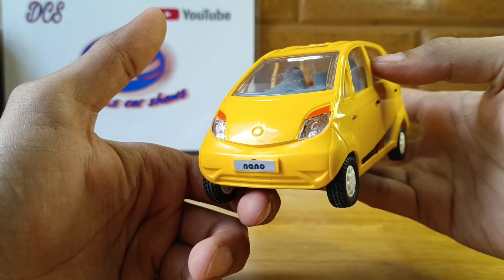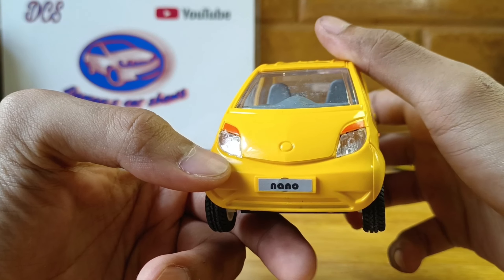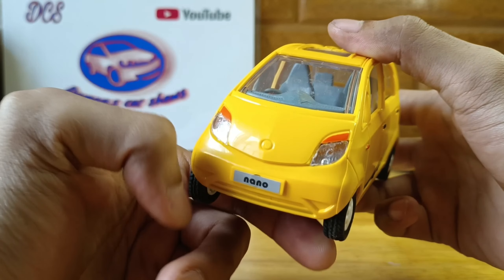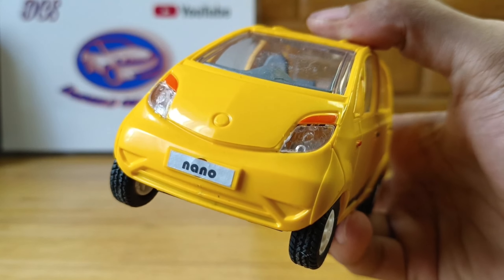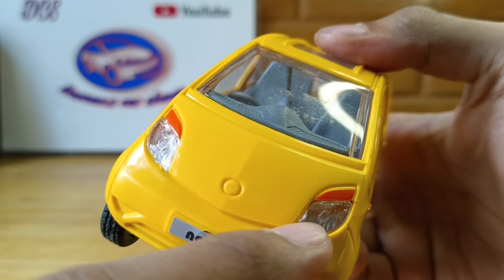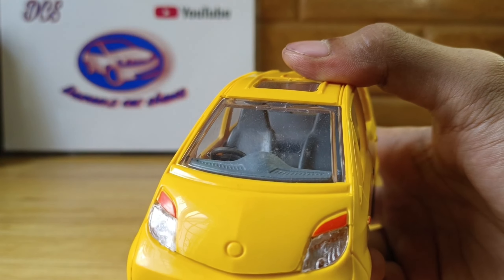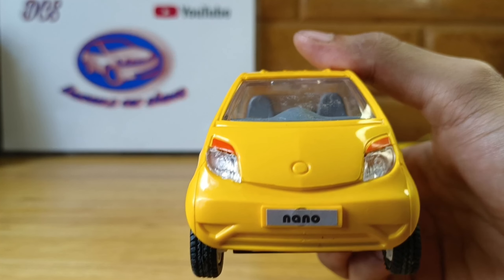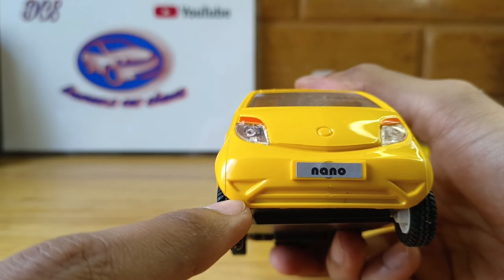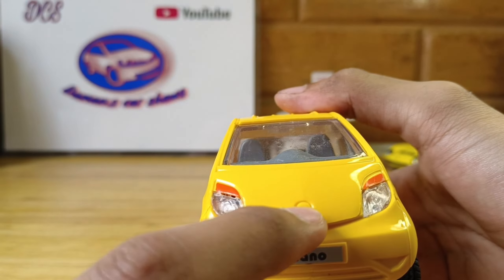First look at the Tata Nano. Looking at the front end, it has pretty nice headlamps — I actually first thought these were Koenigsegg headlamps, but you can't compare that, it's ridiculous. Still, it had a similar design. There's a bit of detail disappointment here though, as the headlamps aren't clearly done and the indicators are just painted on. The nameplate 'Nano' is right here.